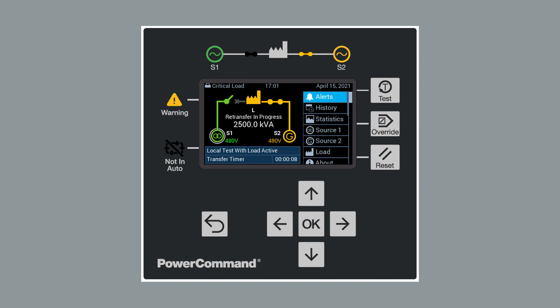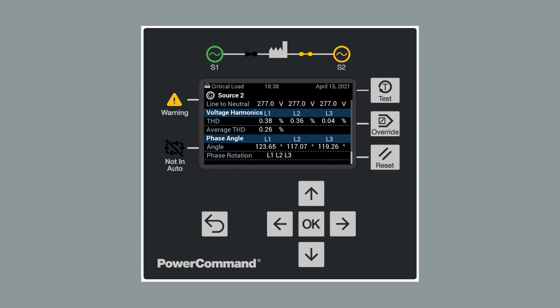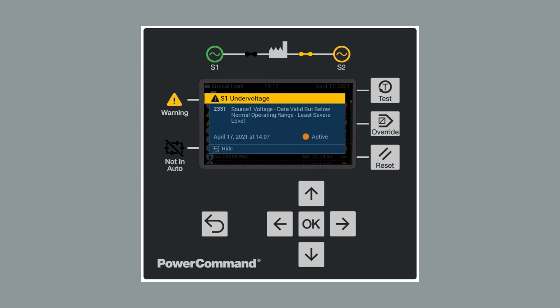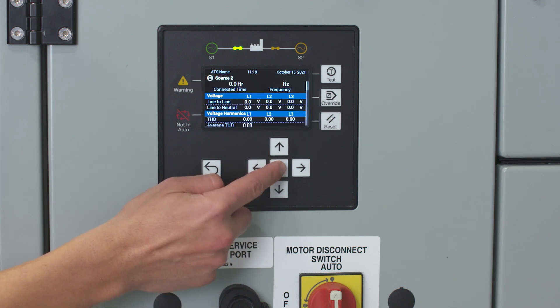Now let's look at the HMI. The intuitive 4.3 inch HMI design includes an LED backlit LCD display with critical information readily available, such as source availability, voltage, frequency and load connectivity and metering. The control displays the integrated high accuracy power quality metering with real and reactive power and voltage and current harmonics. A comprehensive suite of adjustable protective functions and an enhanced set of fault codes and alarms will help you detect, identify, troubleshoot and resolve potential problems quickly, ensuring your operation keeps running. All data under control can be viewed by scrolling through the screens with the navigation keys, so an operator can easily access and maintain the health of the power system.